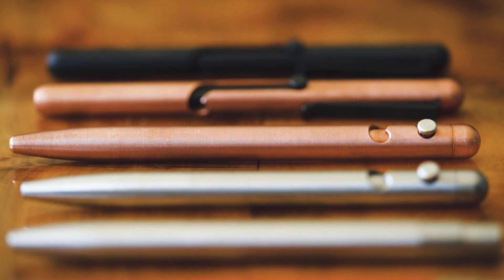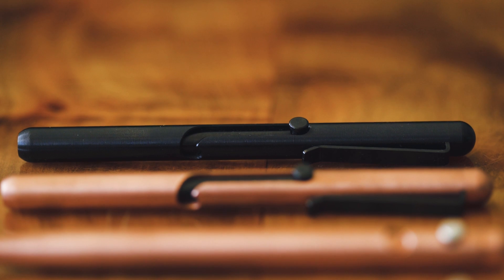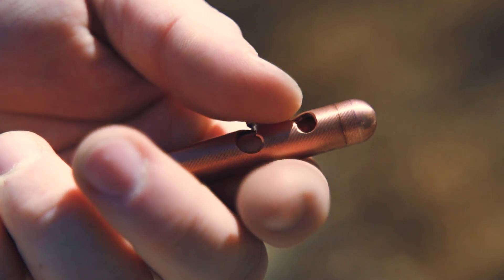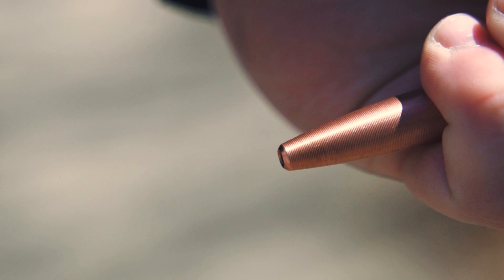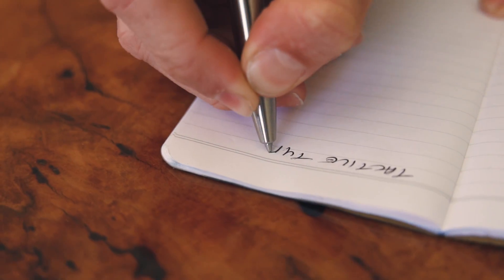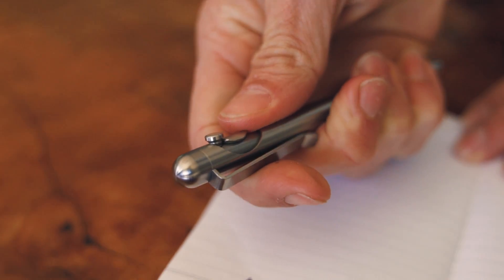This video is brought to you by Tactile Turn. They make fully machined pens right here in the US out of materials like brass, copper, titanium, steel, and zirconium. Tactile Turn has click pens like the Mover and Shaker, or bolt-action pens like the Glider and Slider, but they also now have a bolt-action knife, or BAK, that's currently seeking funding on Kickstarter. To back the campaign or see more, hit the links in the description. If you purchase anything, it will help support the show.